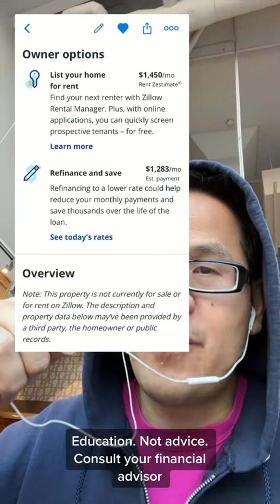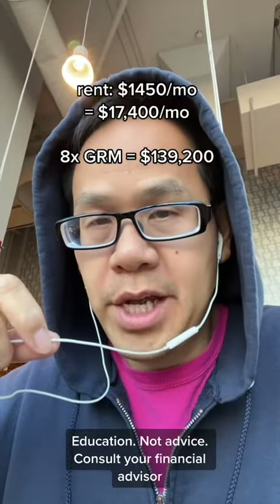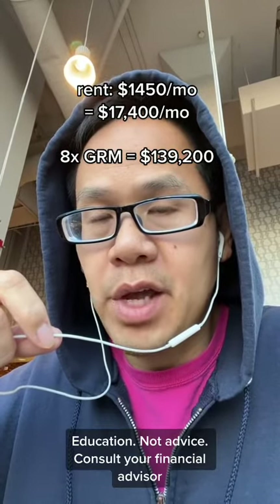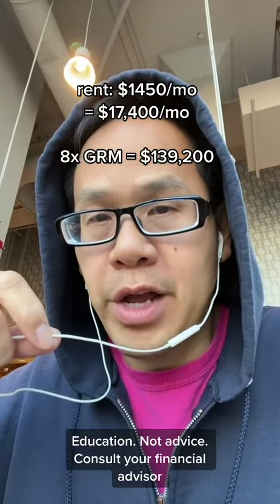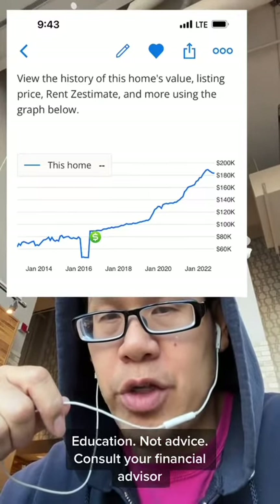Today, the property rents for $1,450 a month, or $17,400 a year. Would this property be a good buy today? Eight times $17,400 is $139,000. To cash flow from day one, the price needs to be $139,000 or less.